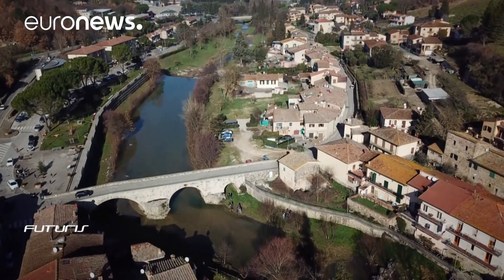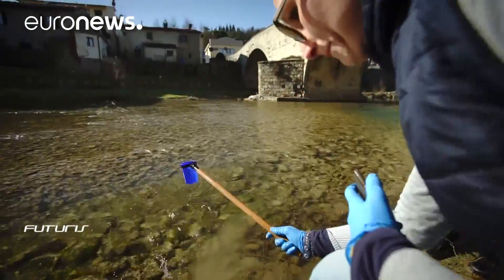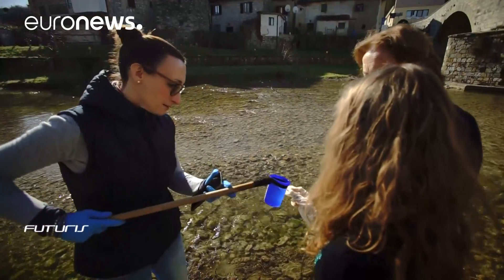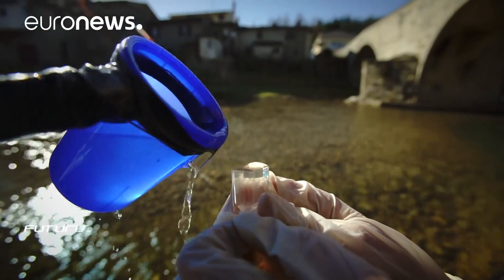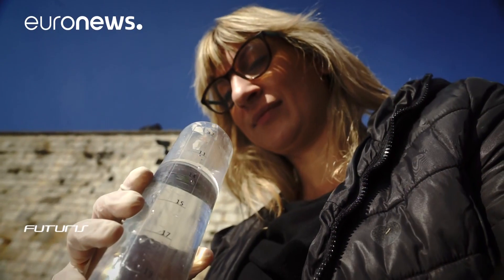Every few months, citizens of Sambuca and other Italian communities visit dozens of sampling sites along riverbanks to find out how clean or how polluted the water is. This citizen science initiative doesn't just provide valuable data — it also raises public environmental awareness.